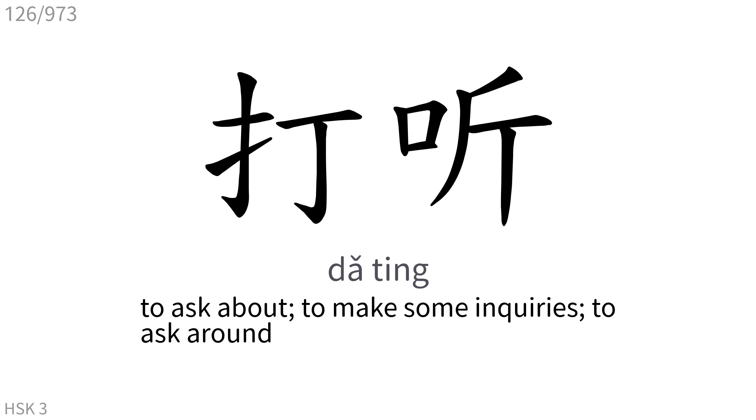打听: To ask about, to make some inquiries, to ask around.